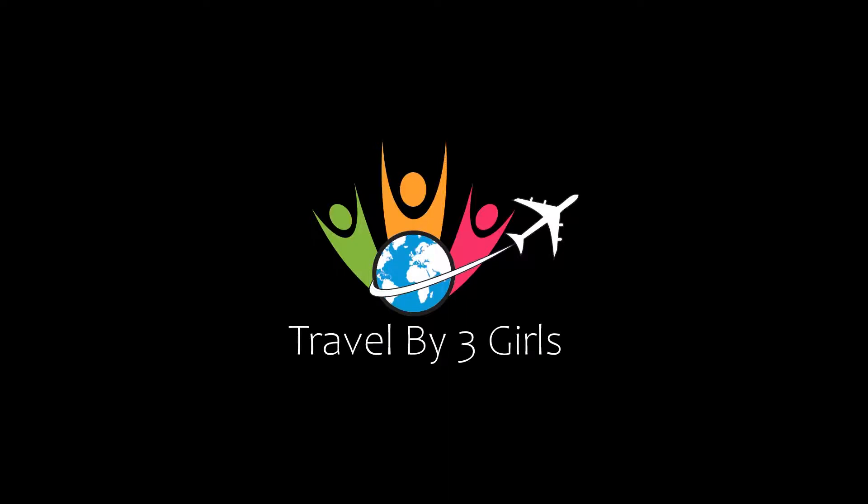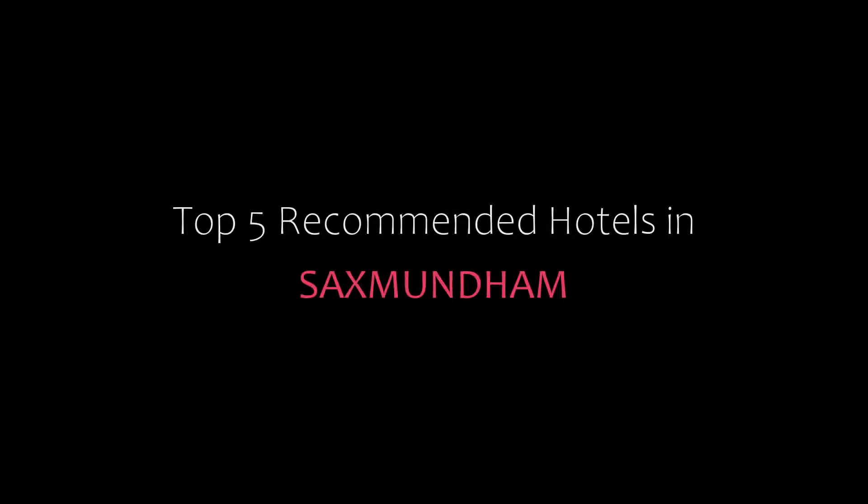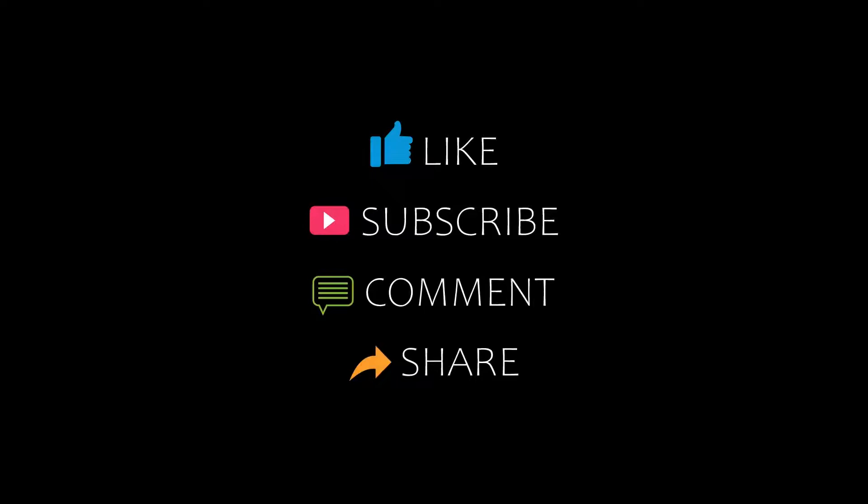Hello friends, welcome back to my channel and now you are watching new videos of Top Hikamari Rotals. Please subscribe to my channel and don't forget to like, share and comment. Let's start the video.